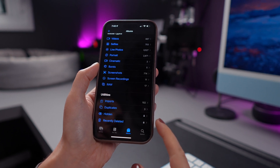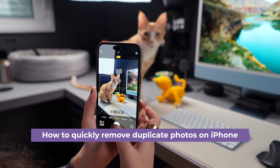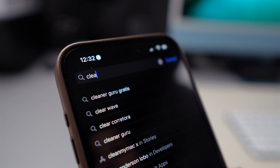Also, I have tons of similar photos in my camera roll, and that takes up a lot of space. So you can delete duplicate and similar photos to free up space, and you can do this quickly using CleanMyPhone.